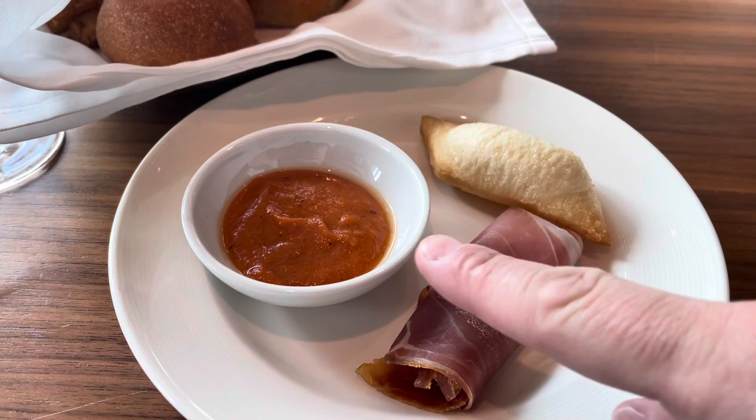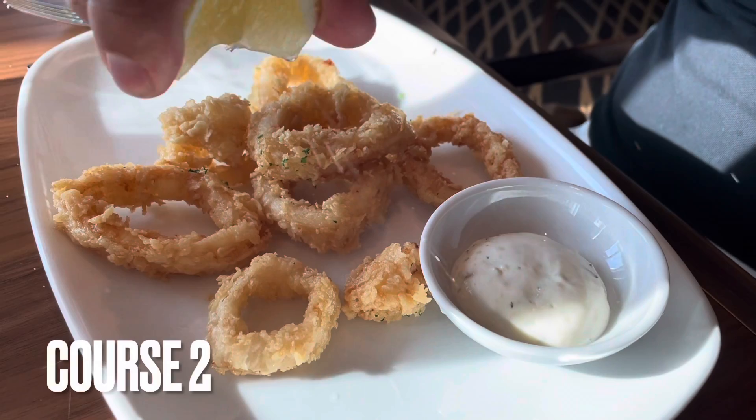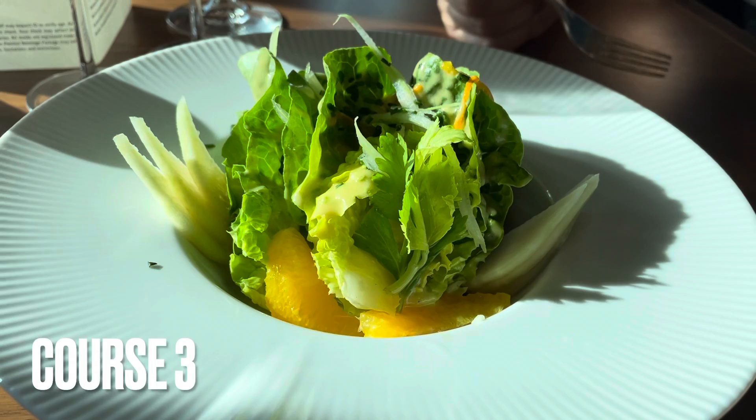We have fried pizza dough, essentially, parma ham, and a passata, and then we've got some lovely-looking breads. This fried pizza dough is awesome. I've actually gone with the fried zucchini, and this is like a crostini with a smoked cheese topping.